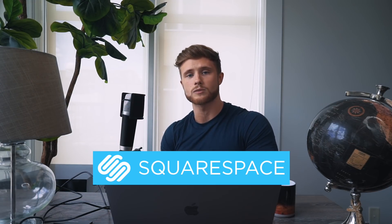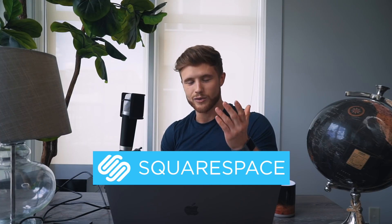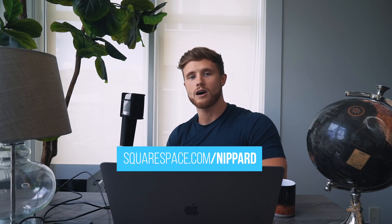Before we go, I want to thank Squarespace for sponsoring this video. Many of you guys have probably seen my new website — I just finished rebranding and redesigning it, and I think it looks pretty sweet. This was all done within the Squarespace platform, which I've personally used to run my own website and online store for the last three years. Squarespace is the platform that I recommend; they have really aesthetic designer custom templates and 24-hour customer support, which I used a lot throughout my own redesigning process. If you'd like to get started with your own website or online store, you can go to squarespace.com/nippered and that'll save you 10% off your first purchase. Thank you again, Squarespace, for supporting the channel.